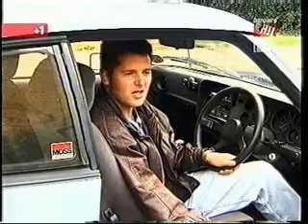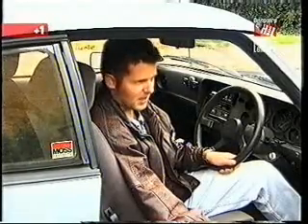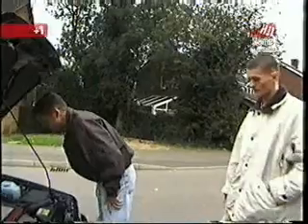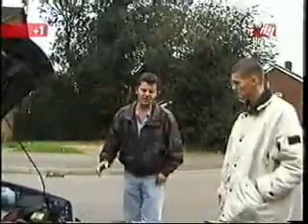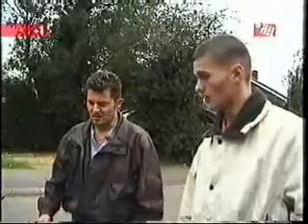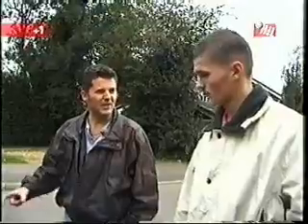A chap has just phoned and wants to come and look at the Corrado. He sounds pretty genuine, and Gareth has dug up some receipts. Andy arrives: he's been looking for a Corrado for a while — this is the fourth one he's looked at, and hopefully it might be the one. He's thinking of getting an RAC check done on it, and any offer he makes would be subject to that.